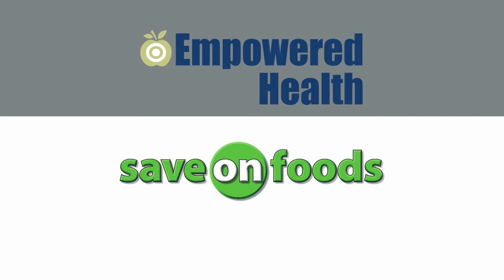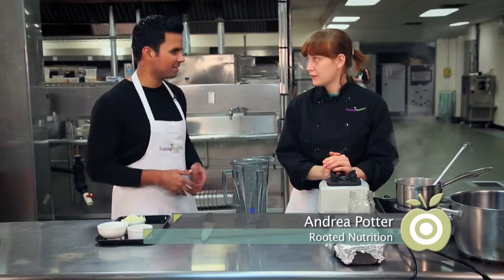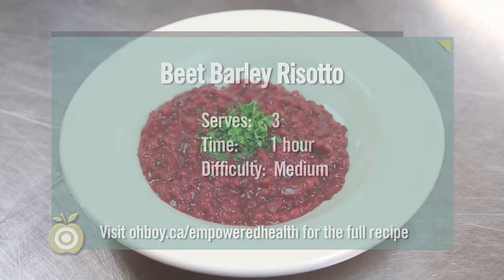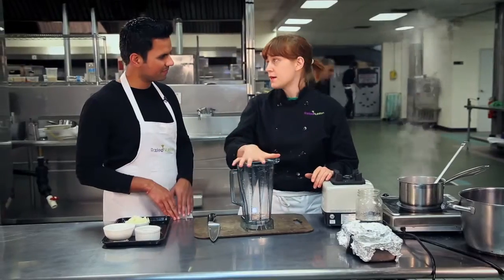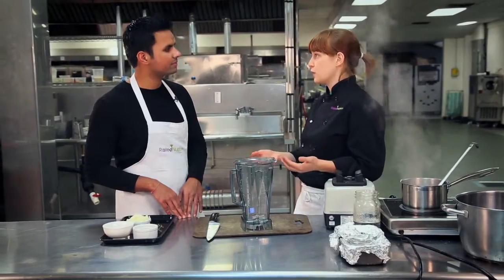This cooking and nutrition portion is brought to you by Savon Foods. I'm in the kitchen with chef and holistic nutritionist Andrea Potter from Rooted Nutrition, and she's going to teach us how to make beet and barley risotto. Risotto means rice in Italian, and Andrea had some conflict coming up with an idea that was risotto but wasn't rice. First, we're going to make what she calls a 'soup sauce,' which will flavor and color the risotto at the end.